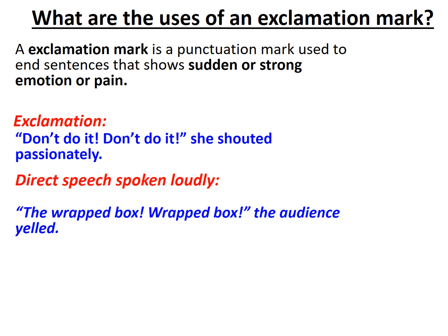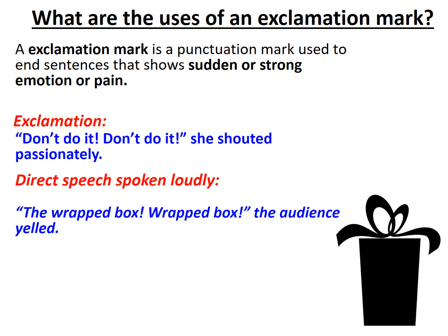For example: 'The wrapped box! Wrapped box!' the audience yelled. In this instance we understand that the audience is really yelling by the fact that we see more than one exclamation mark following each other.